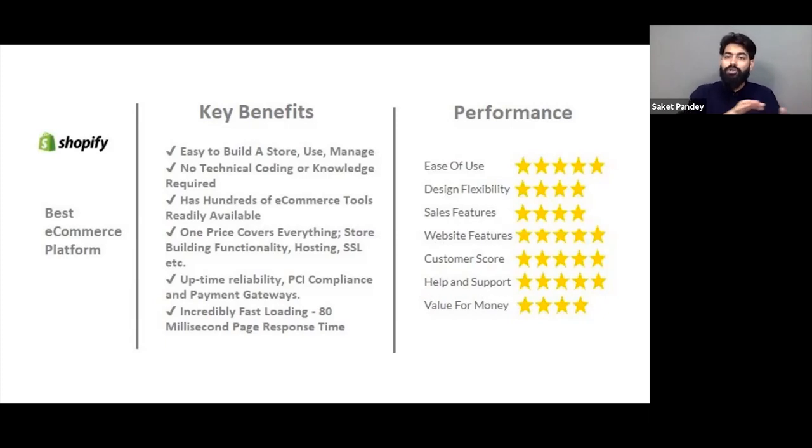You can see the performance metrics here: ease of use, design, flexibility, sales features, website features, customer score, help and support, and value for money. All these things provided on the Shopify platform are very highly rated.